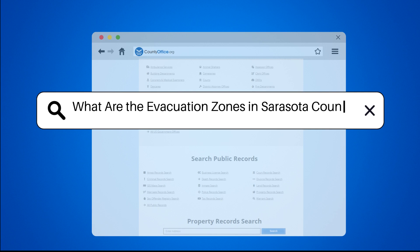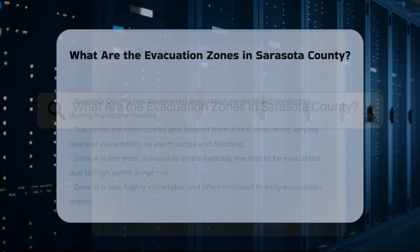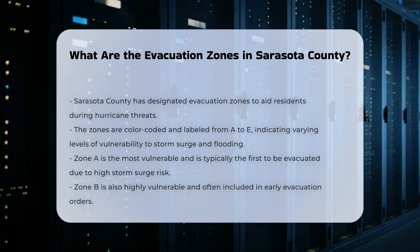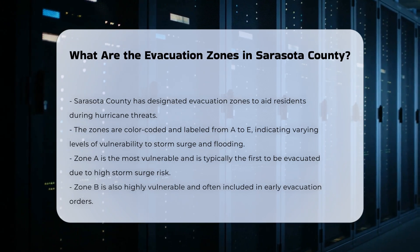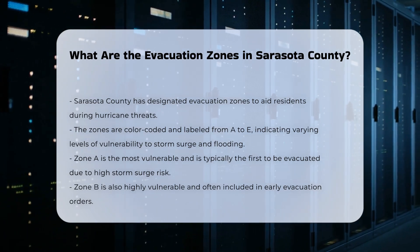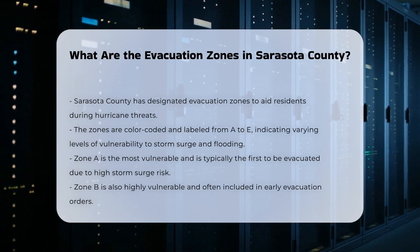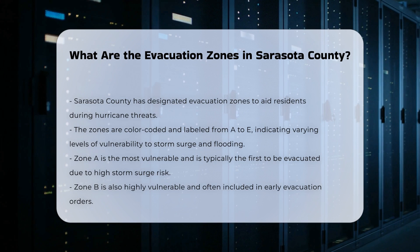What are the evacuation zones in Sarasota County? In Sarasota County, evacuation zones are designated to help residents prepare and respond to hurricane threats. These zones are color-coded and labeled from A to E, each indicating a different level of vulnerability to storm surge and flooding.